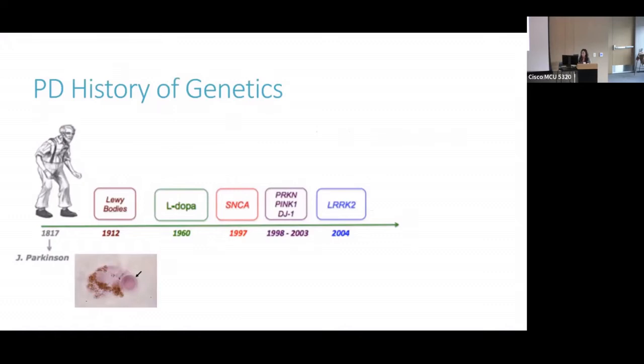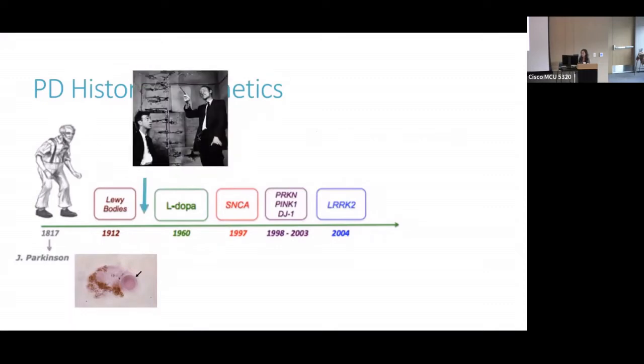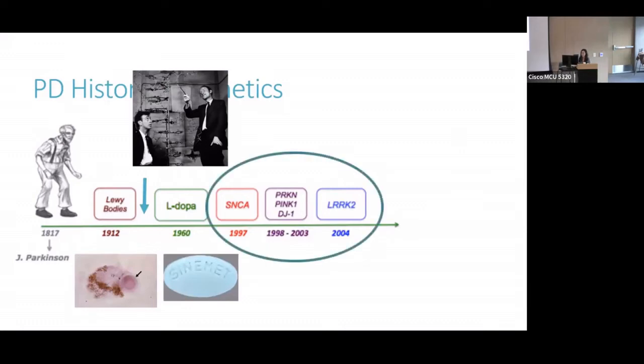As Dr. Puso had mentioned, Levodopa wasn't utilized until the 1960s, but I'm going to add one thing in between, which is in 1953, the structure of DNA was determined by Drs. Watson and Crick. And so that kind of started off the genetic era. After that, Levodopa started to be utilized for people with Parkinson's disease. And it wasn't until the 1990s that genetics of Parkinson's disease really started to be worked out. In 1990, an Italian family was identified as having a likely genetic cause of Parkinson's, because doctors and researchers saw that multiple people in many generations were affected with PD and thought there has to be a genetic cause.